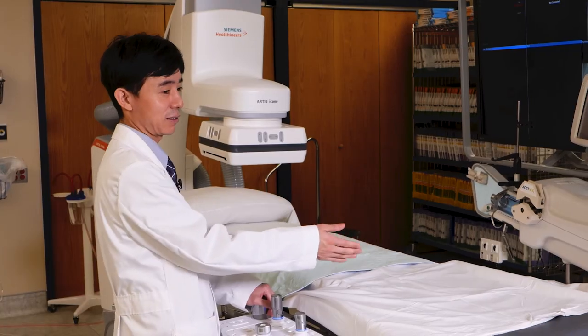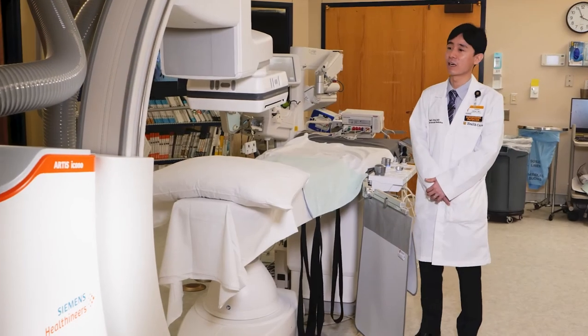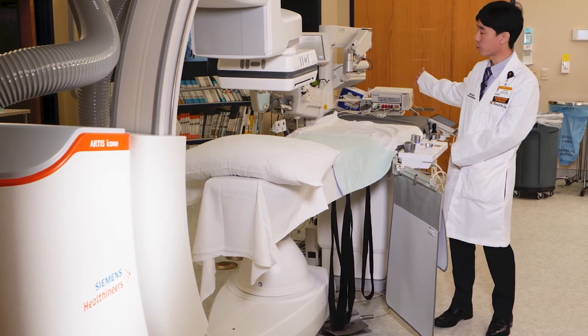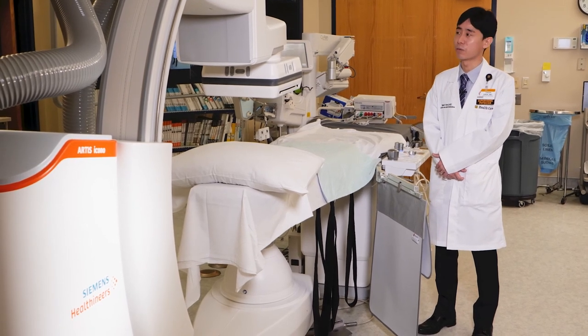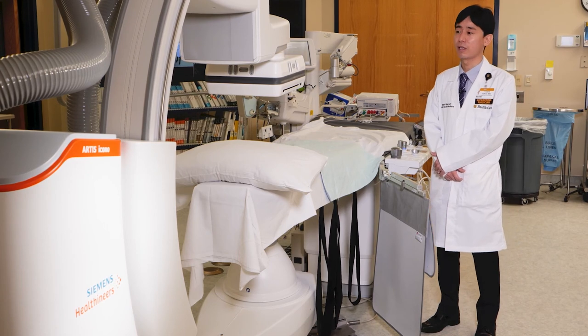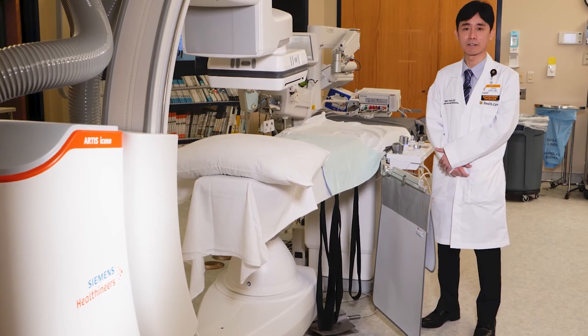This case highlights the use of the Artis Icona system with good visualization at steep angles such as the spider shot. We have the Artis Icona system, automated injection, and the robotic arm — and this is how our cath lab is set up. We've been very happy with the performance of the Artis Icona system in terms of radiation dose, image quality, and ease of use.